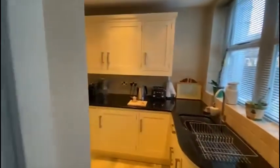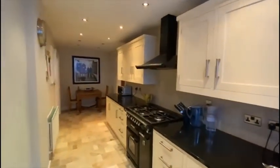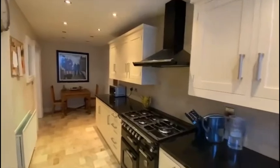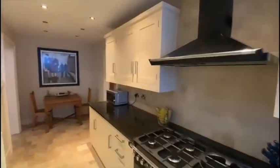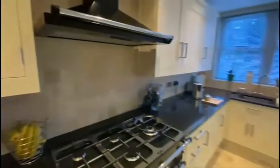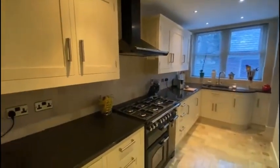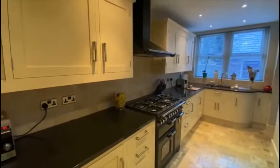We've come through the entrance and through to a nice bespoke kitchen with quality fitted units, granite worktops, and you can see the range oven and there's an integrated fridge there too.